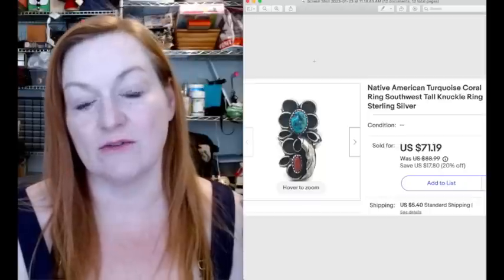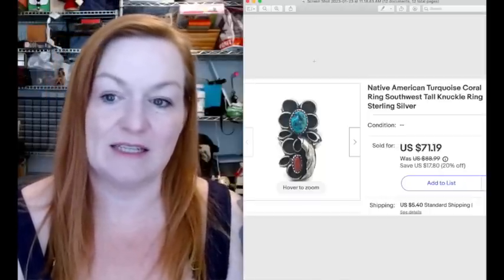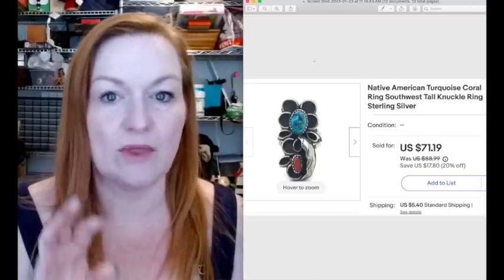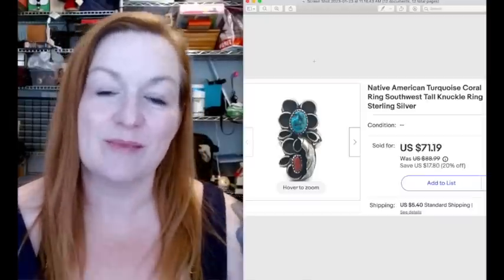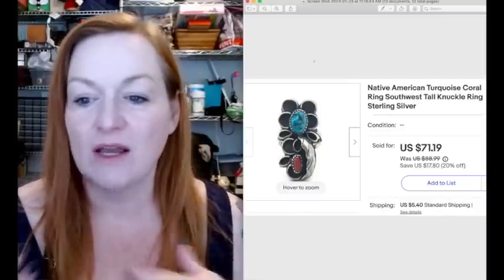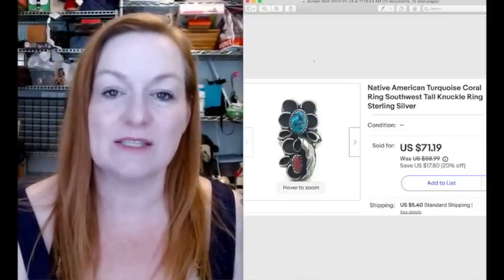This is a really pretty sterling silver and turquoise ring that I took an offer of $71.19 on. You can send best offers to people that are watching items, so I go through a couple times a day on eBay and send offers if they're available. Usually I'll put like 15% or 20% off, and it generates the amount - so $71.19 is what this sold for.